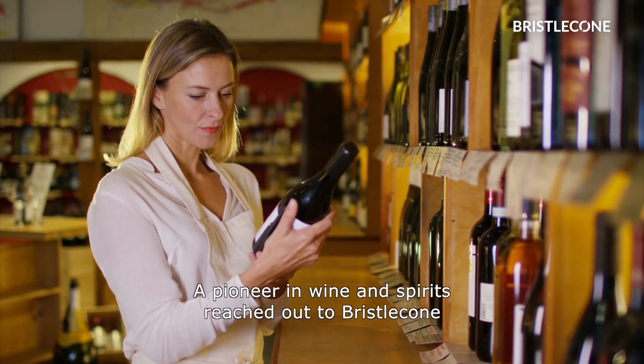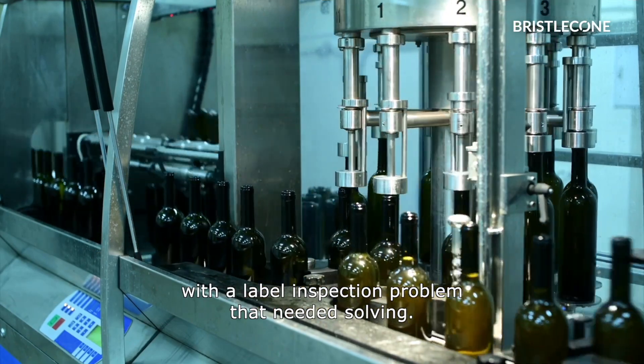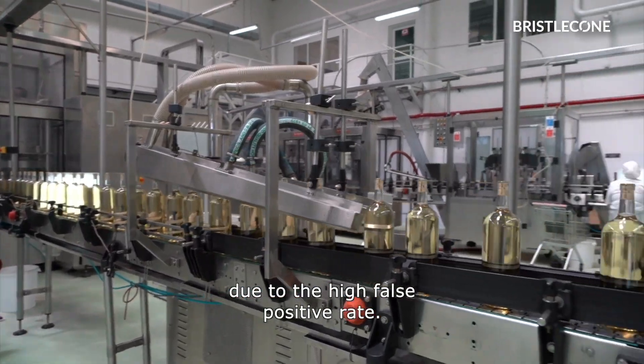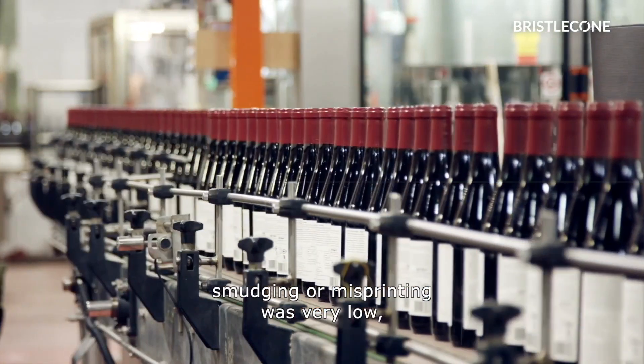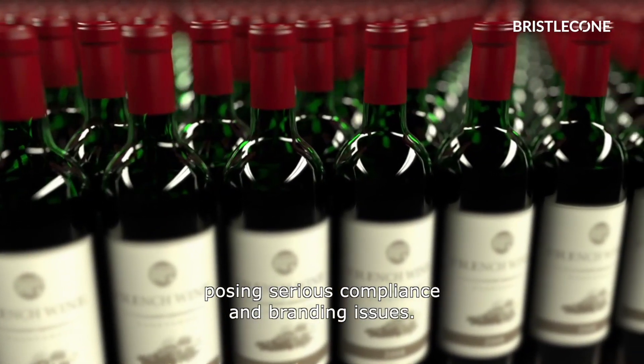A pioneer in wine and spirits reached out to Bristol Cone with a label inspection problem that needed solving. They wanted to do away with manual label inspection due to the high false positive rate. Moreover, the detection rate for certain smaller defects like misalignment, smudging, or misprinting was very low, posing serious compliance and branding issues.